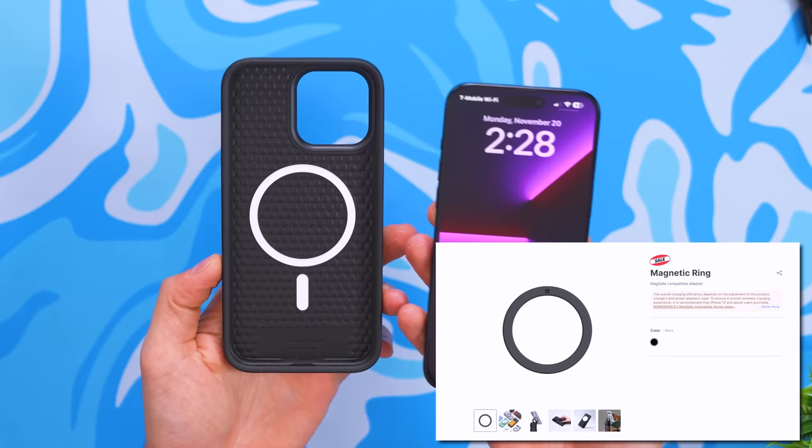The Aqua Stand can hold up to 4 kilograms of weight. If you don't have an iPhone, they sell a magnetic ring attachment separately. For Black Friday — which also happens to be their anniversary — they're offering up to 55% off their products. Check them out by clicking the link below.